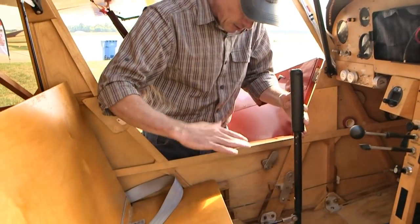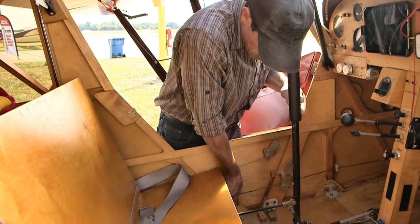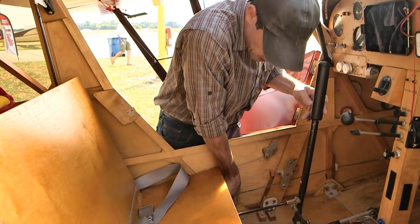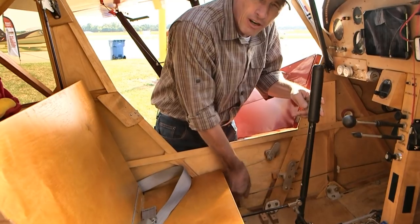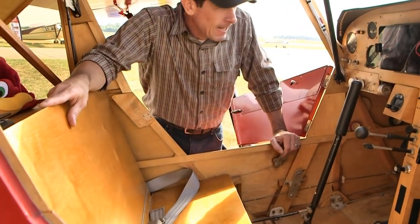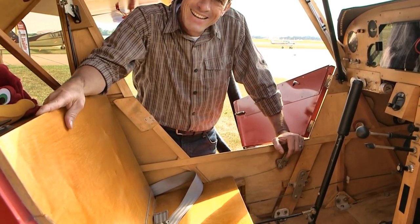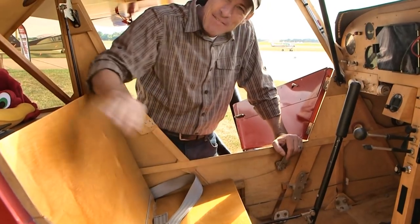If I put a passenger in the right seat the airplane will list slightly to the right, so the receiving magnet is on a quarter-twenty worm gear so I can trim it left or right whether I'm solo or not. Did you get any sleep at night? Actually, that came to me in my sleep — so a little bit sometimes.